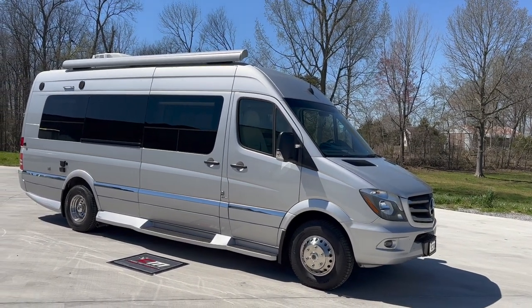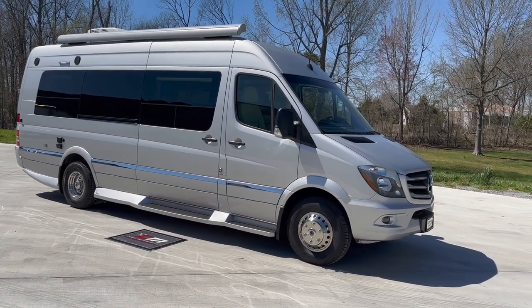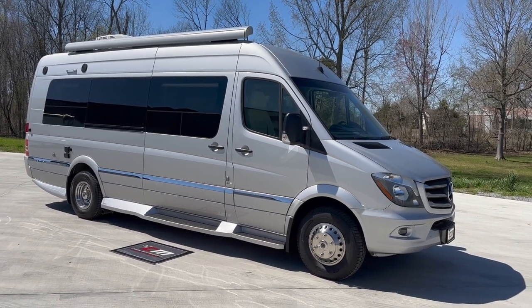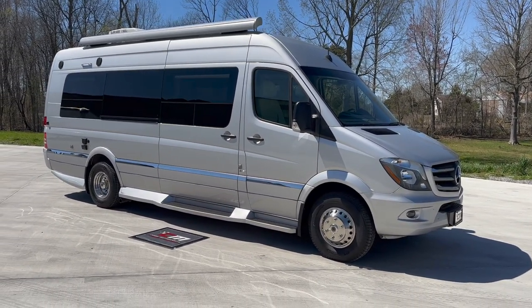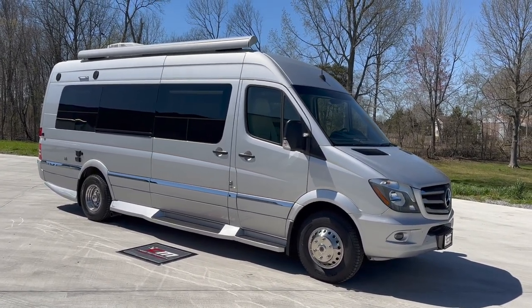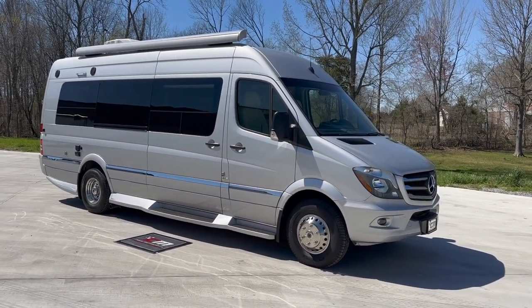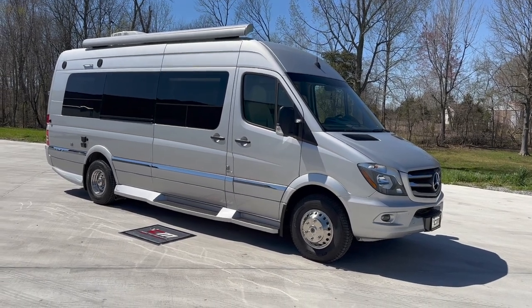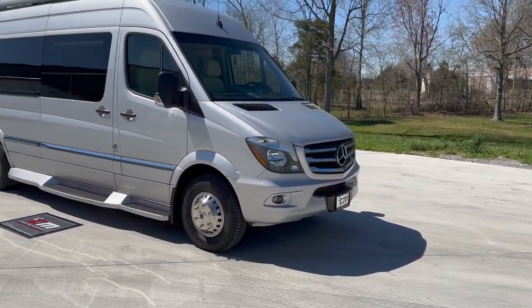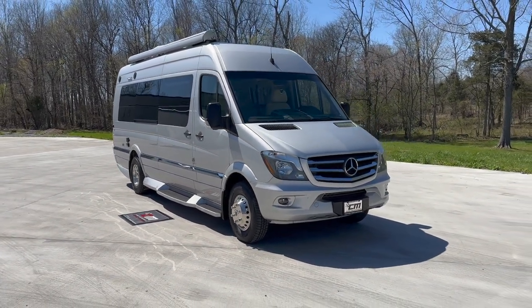Hats off to them. This is the first Era that I've had for sale. I learned a lot while checking this one out. 2017, 33,000 miles, one owner. A couple recently traded it towards a big Class A diesel pusher that we had for sale, and they bought it brand new. Mercedes-Benz chassis. It's got the 3.0 six-cylinder, 188 horsepower diesel engine with the five-speed automatic transmission.